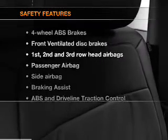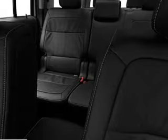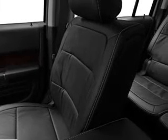If safety is a high priority, rest assured knowing these top safety components are included: front ventilated disc brakes, passenger airbag, side airbag, curtain head airbags, and stability control. Call today to schedule a test drive.